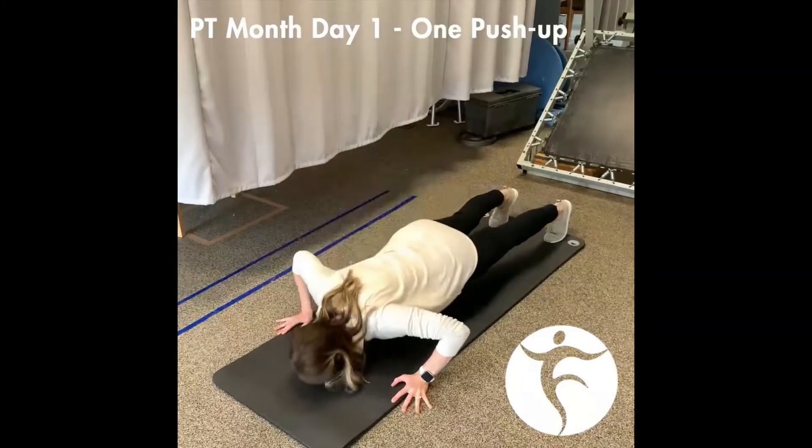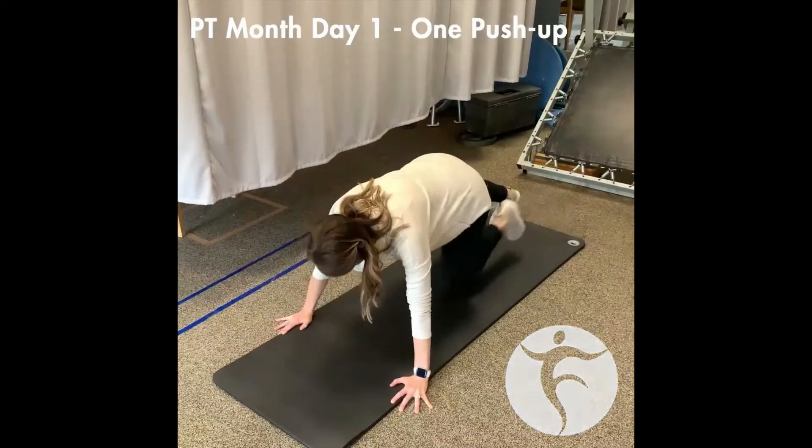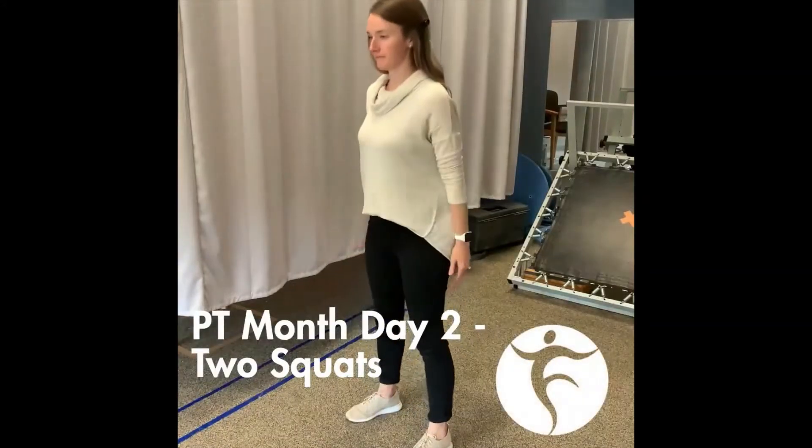October is PT month. For the first day of the month we're doing one push-up. Two squats for day two of PT month.